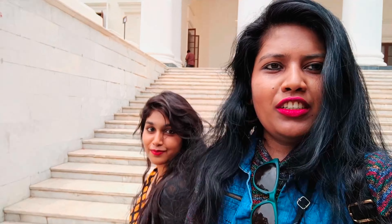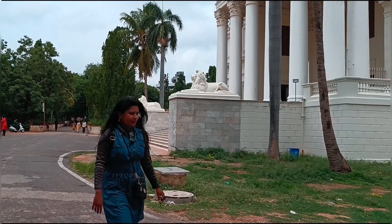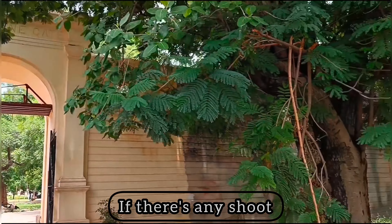So, this is British Residency — we explored it all. It might be closed if there is an issue going on, so check before you visit this place.